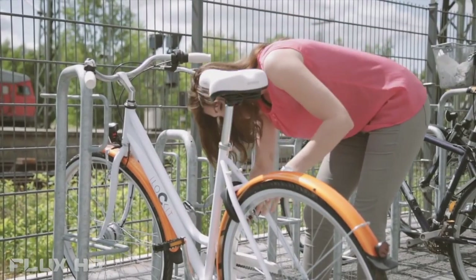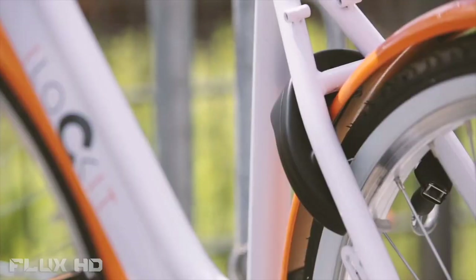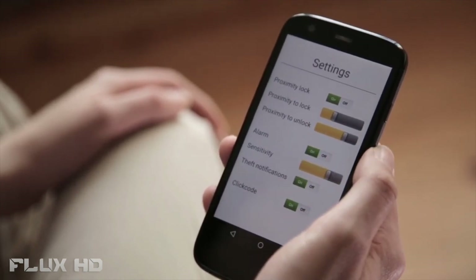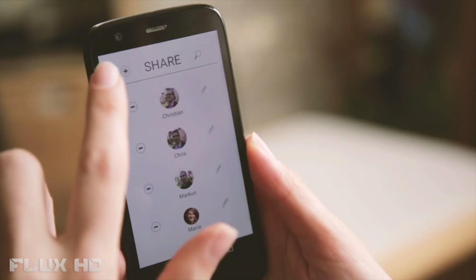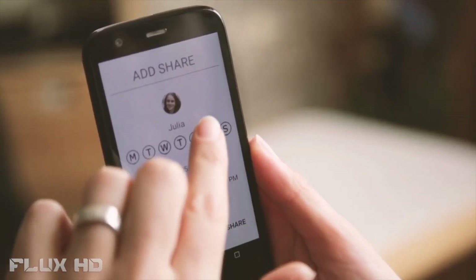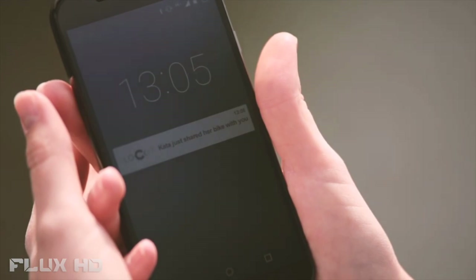If you want to leave your bike for a long time, simply add our additional cable to secure your bike to a fixed object — no need to carry an additional lock. Of course, all iLockit functions can be easily configured with the iLockit smartphone app. For example, you can change the proximity for locking and unlocking. The iLockit app also allows you to easily and securely share your bike with friends and family with just a couple of clicks. Sharing your bike has never been easier.